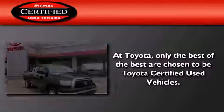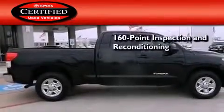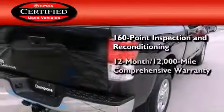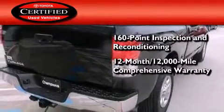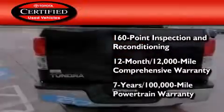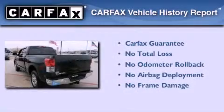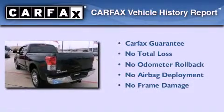Toyota's certification includes a 160 point inspection and an extensive reconditioning process, plus a 12-month 12,000 mile comprehensive warranty and a seven-year 100,000 mile powertrain warranty. Not to mention that this Toyota qualifies for the Carfax buy-back guarantee.